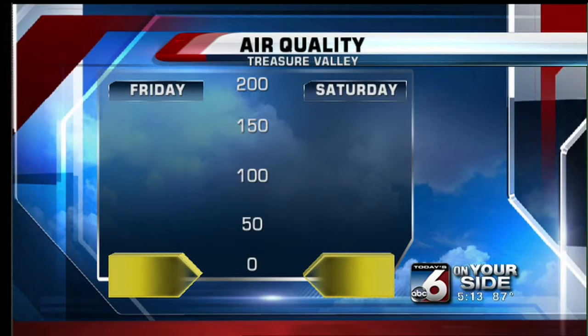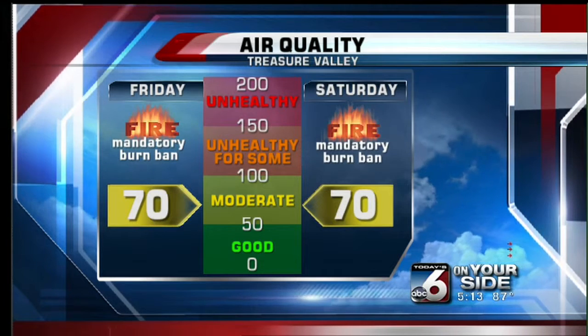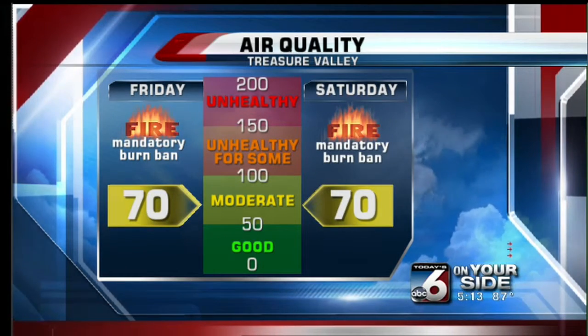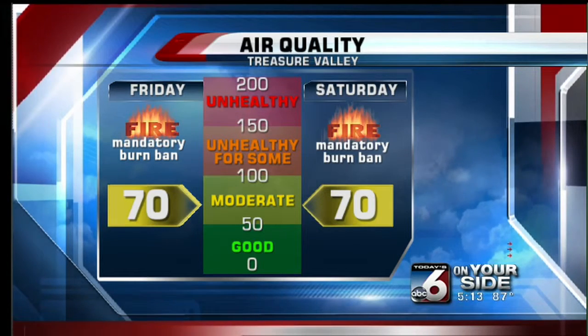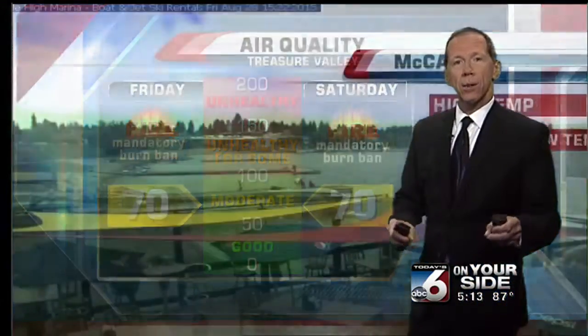Looking at air quality, the forecast for today was in the yellow category, and that's where we have been. Tomorrow is forecast at 70 as well. We still have mandatory burn bans for outdoor burning, but wood stoves are now okay as things are getting a little bit better around the region. We still have a lot of fires and smoke to the north, but we'll have to see if we can get some of this cooler weather in to really start to change things.